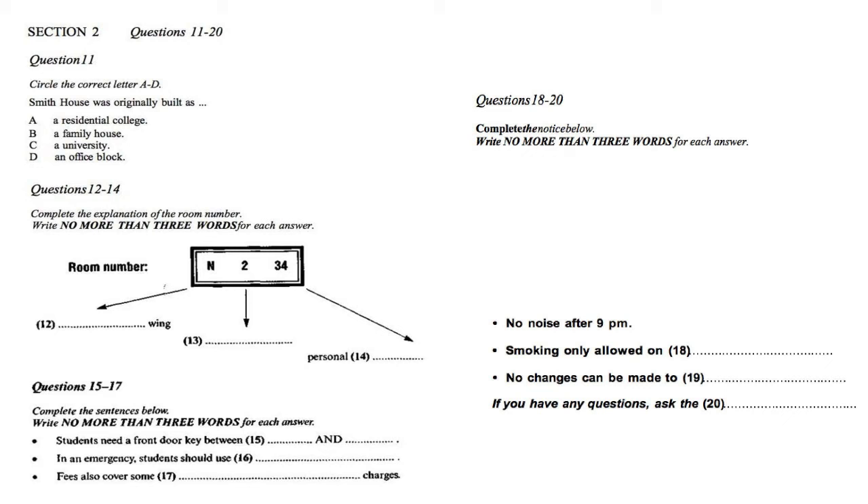Before you hear the rest of the talk, you have some time to look at questions 15 to 20. Now listen carefully and answer questions 15 to 20. You'll also notice, when you receive your orientation pack, that there are two keys. One is the key to your room, and only you have that key. The other is a key to the front door. This door is closed and locked at 8pm every night and opened again at 7am. You'll need your key if you're coming back to the college between those times. We ask all students to always enter and leave the college through the front door. At the end of each corridor there is another door, but these are fire doors and are kept locked from the outside.